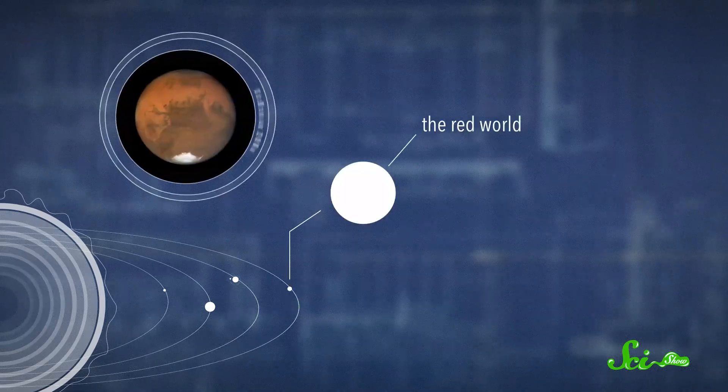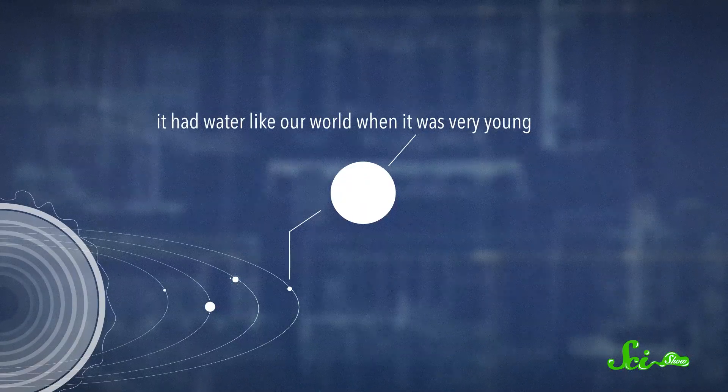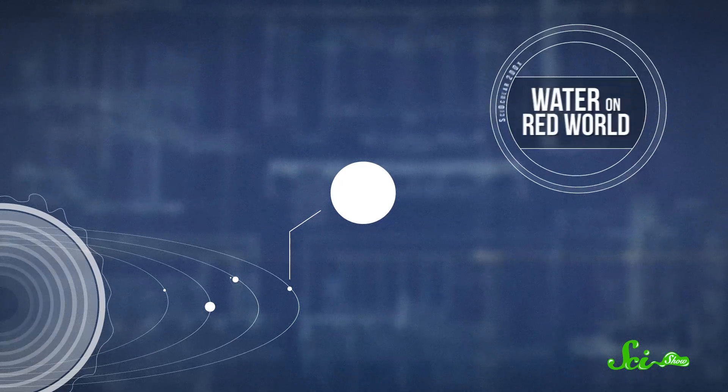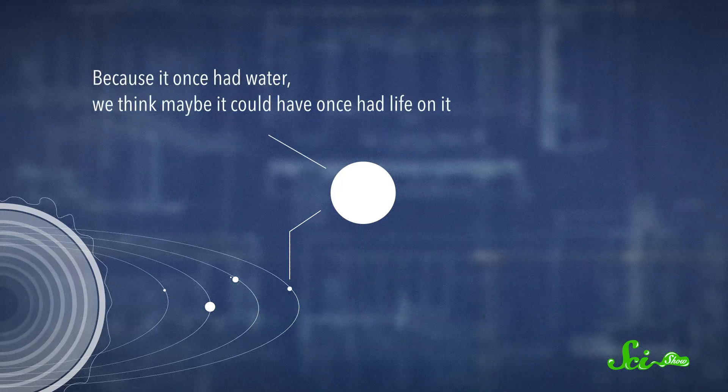Even further out is the red world. The red world is my second favorite after our world, because it had water like our world when it was very young. It's cold and dry now, and we thought that all of the water on it was ice. But this year, we found that there was some water water, which made me happy. But because it once had lots of water, and it still has some water, we think maybe it could have once had life on it.